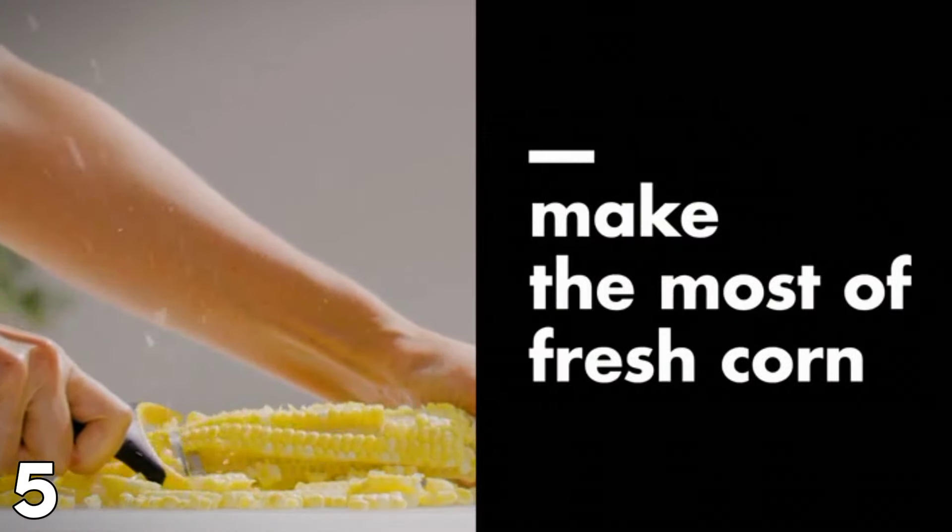Cons: this tool is designed specifically for corn and may not be as helpful for other vegetables. Some users might find that the compact design is not comfortable for their hands.